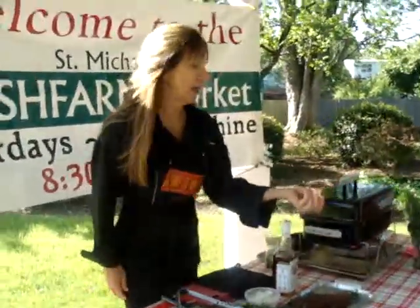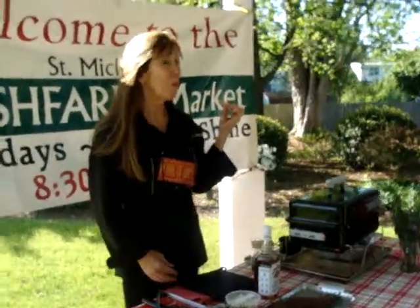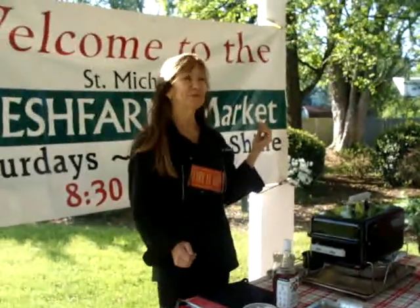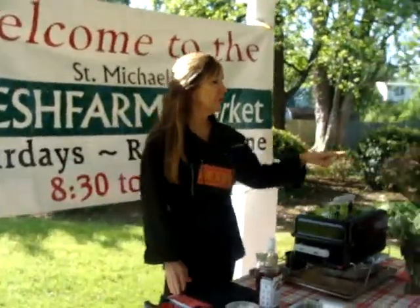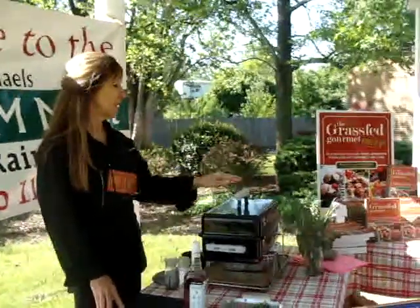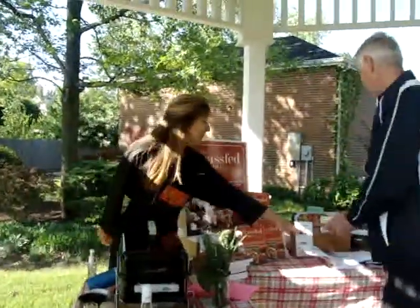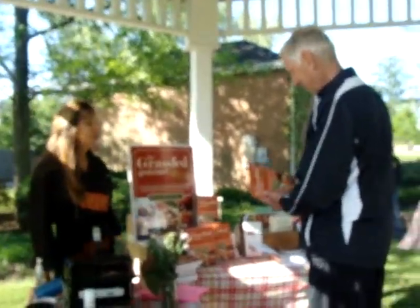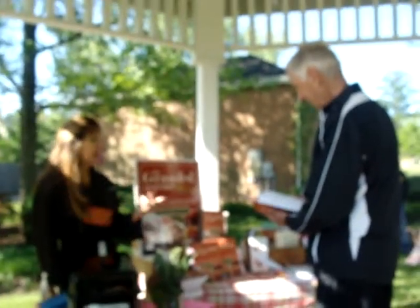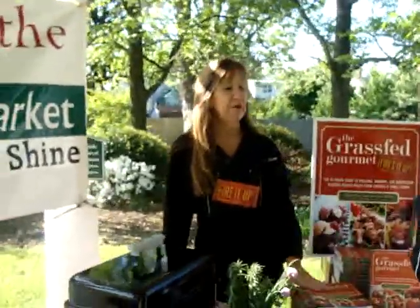I wrote the book with Michael Heller, who is the farmer from the Chesapeake Bay Foundation. You can taste the herb with the beef — it's fabulous. Michael Heller has run Clagget Farm for 27 years. He plays his bagpipe. It's a beautiful book, and it's about the background — why it's better for the environment, human health, animal welfare, and of course, cooking.